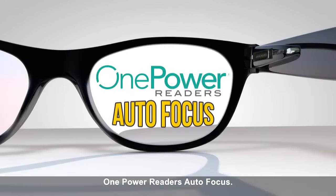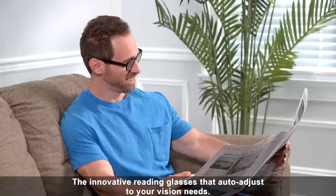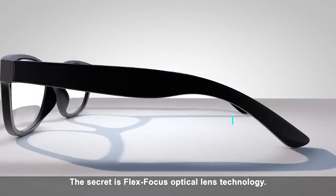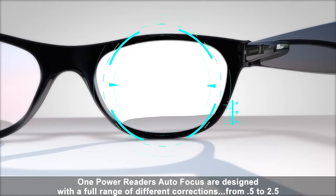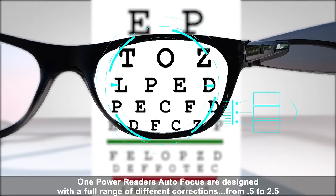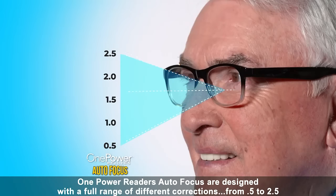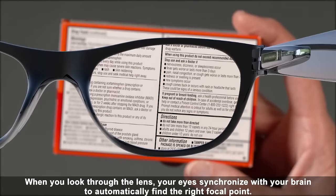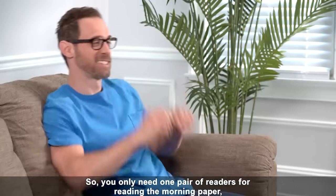One Power Reader's Autofocus — the innovative reading glasses that auto-adjust to your vision needs. The secret is Flex Focus Optical Lens Technology. One Power Reader's Autofocus are designed with a full range of different corrections from 0.5 to 2.5. When you look through the lens, your eyes synchronize with your brain to automatically find the right focal point.